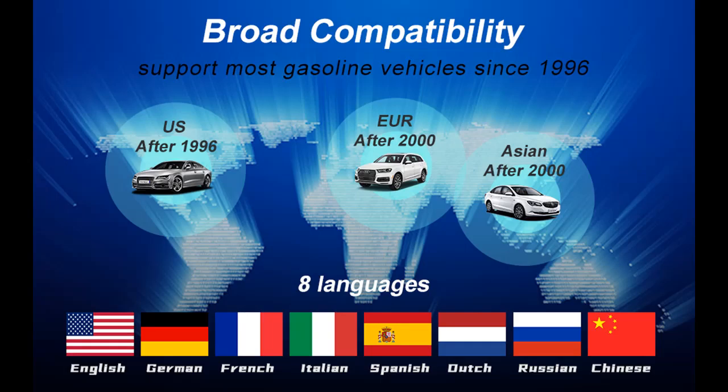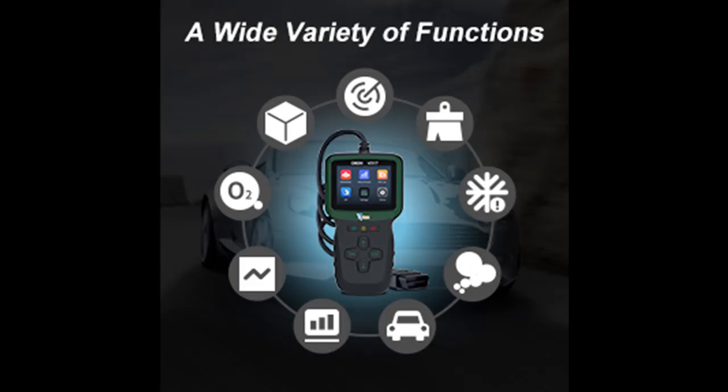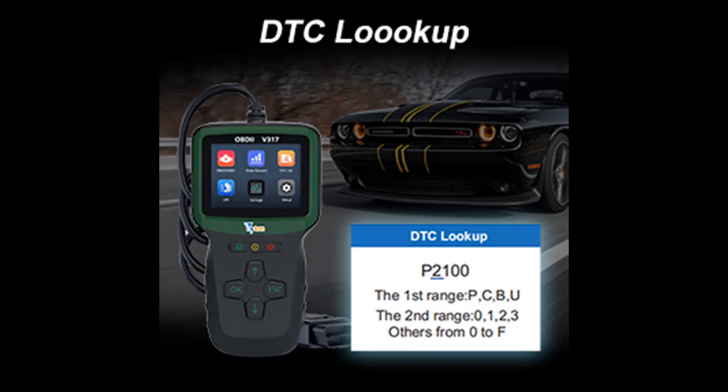The OBD2 car code reader automotive diagnostic tool is equipped with a 2.8-inch TFT true-color LCD and a black storage bag, allowing you to see the test results more intuitively and clearly, and making it easier to operate and carry.